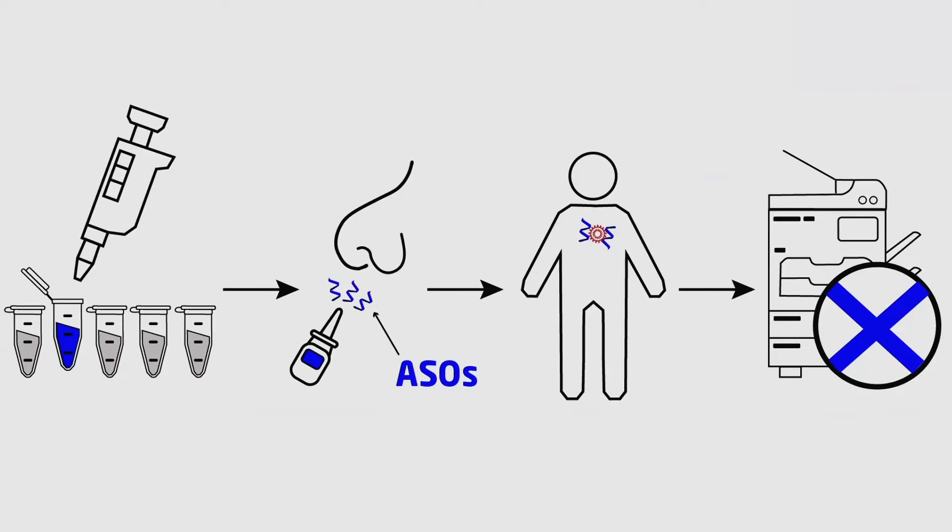I was able to isolate just one of these ASOs that appears to accomplish our goal. The ASO that I developed can be inhaled through the nose. That delivers the treatment directly to the airways and lungs. Once there, the ASO binds to that viral key code, jams the copy machine, and stops the virus from making more copies.